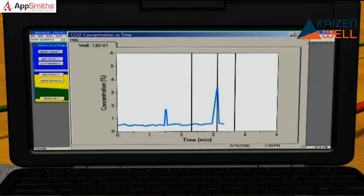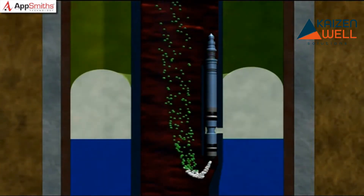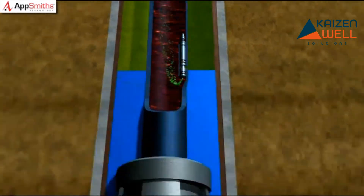The days of uncertainty operators once faced trying to determine lift points for gas lift wells is over. With Well Tracer, the future of gas lift well surveillance and troubleshooting is here.